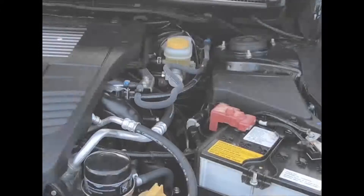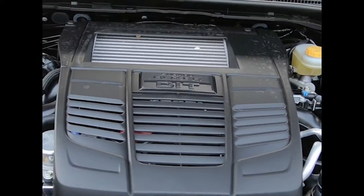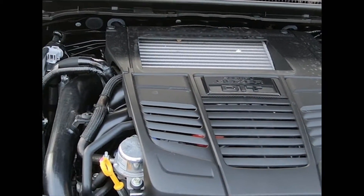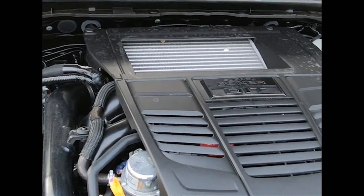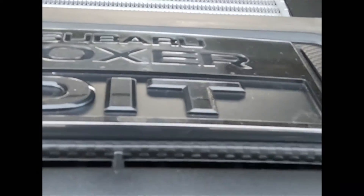This car is super clean on the outside. It's a 2-liter, 4-cylinder, turbocharged, 268-horsepower boxer engine. That's power to all four wheels with Subaru's symmetrical all-wheel drive. It's a 50-50 split through a 6-speed manual transmission.